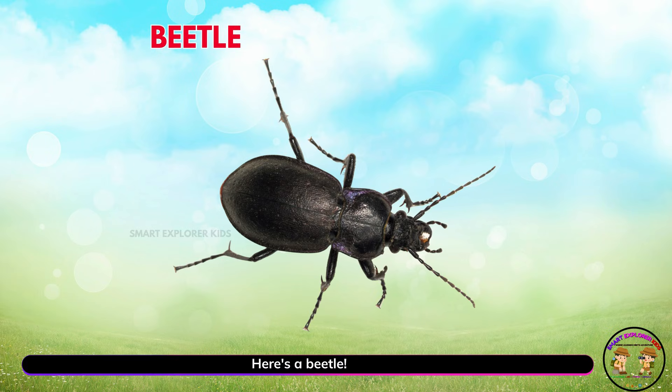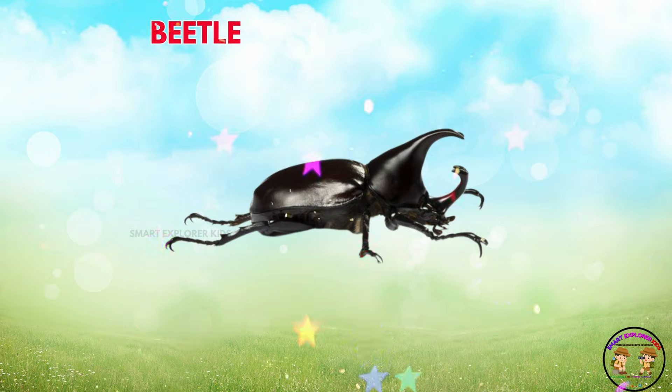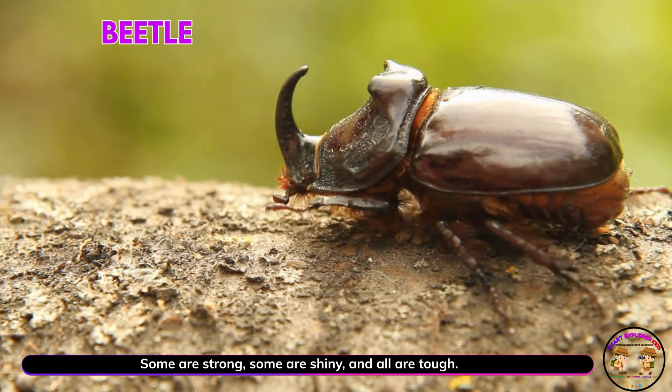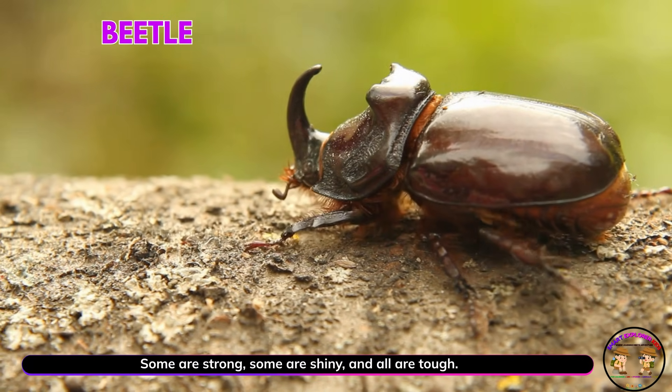Here's a beetle! Yay! Beetles come in many shapes and colors. Some are strong, some are shiny, and all are tough.